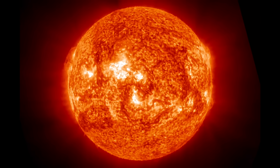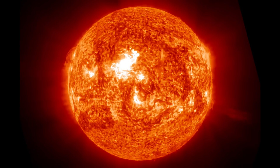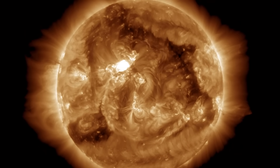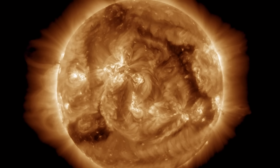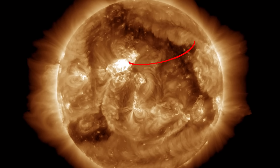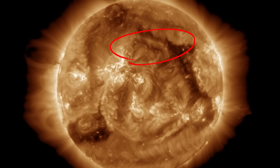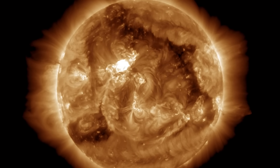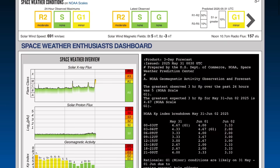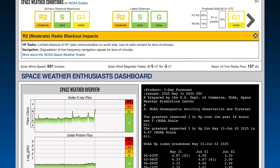These are the most recent images from NASA — big plasma shot out the right-hand side as well. We had that Earth-facing coronal hole and a big sunspot region right behind it, and another one underneath it, as shown earlier today.